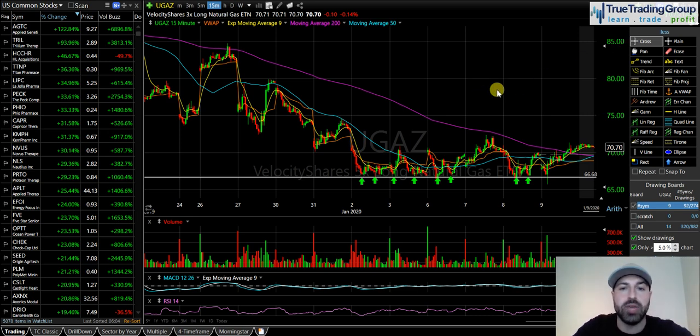That's what we saw today on UGAZ, but I also had a fundamental catalyst — the natural gas report was out today, which is why UGAZ was on my watch list. It's important to know when these reports come out if you're going to be trading commodities. If you're trading oil, you'd better know when the oil report and rig reports come out. If you're trading natural gas, you need to know when the natural gas report comes out — it talks about a draw or build in the commodity and the usage and demand.